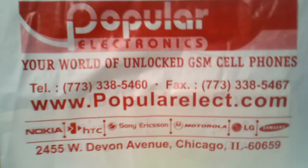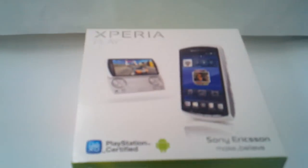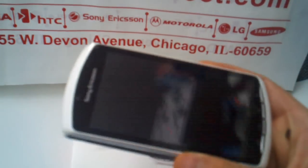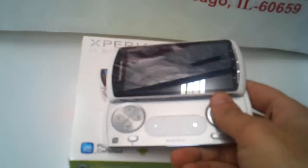In stock at Popular Electronics, Sony Ericsson PlayStation Unlocked Smartphone: 4-inch touchscreen, 5-megapixel camera, Android OS, including 8GB microSD.